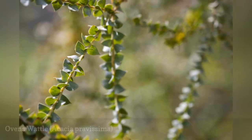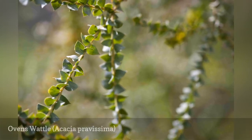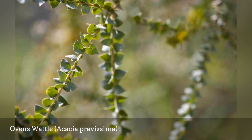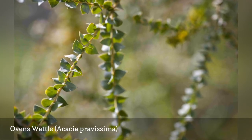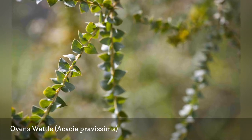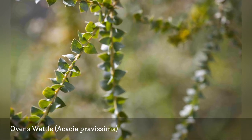Ovens wattle is an extremely fast-growing evergreen shrub or small tree with a weeping habit that is especially striking when the plant is covered in its bright yellow blooms. It is sometimes known as wedge-leaved wattle. This species received the Award of Garden Merit from the Royal Horticultural Society.